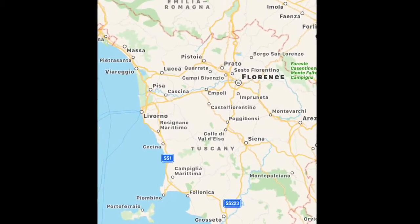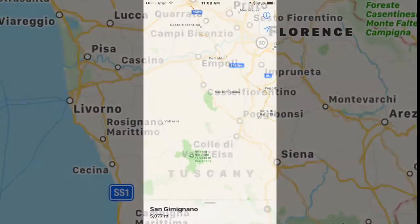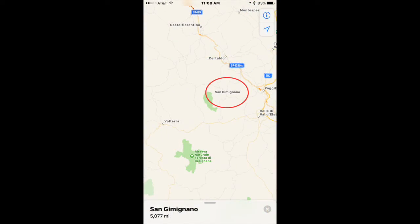San Gimignano is located southwest of Florence and northwest of Siena. I'm excited today because the city we're going to go to in Italy and walk around is my favorite city probably in the whole world. Its name is San Gimignano. It's in Tuscany, just south of the famous Florence, or Firenze.